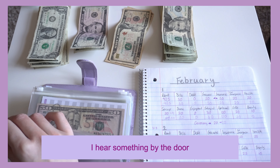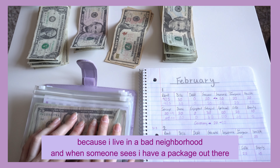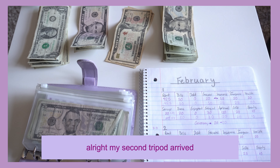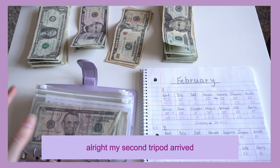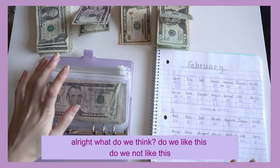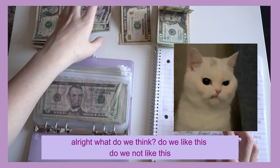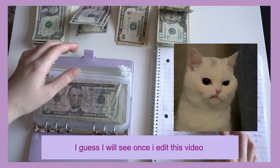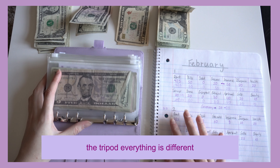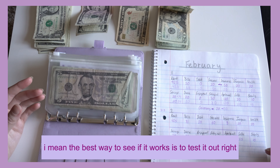I hear something by the door — my package arrived. Let me get that real quick because I live in a bad neighborhood and if someone sees I have a package out there, it's a time battle. My second tripod arrived! I want to try it out right now. I'll see once I edit this video. The best way to see if it works is to test it out, so rent is done.